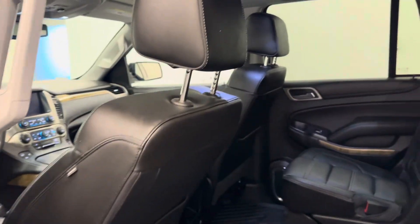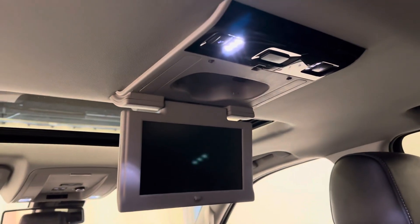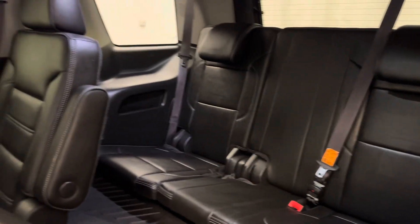Rear of the vehicle. Second row is two bucket seats. Those seats are heated. Also comes with a DVD player to keep the kids entertained. There is also a third row with seating capacity for three.